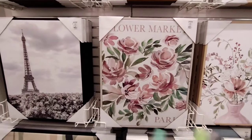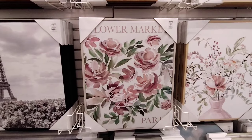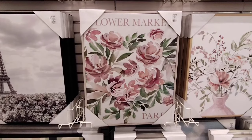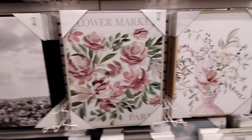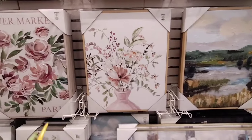Alright, there is a lot of wall decor here at Kohl's. Remember, if you know how to work your coupons, use that. But right now everything is 20% off. This is $49.99 — Flower Market Paris. I do like it. I also like this, it's really pretty, and again that is the same price, $49.99.